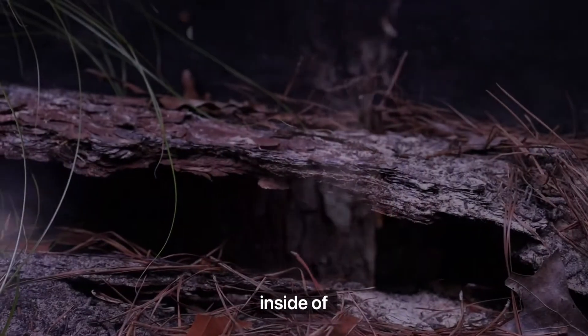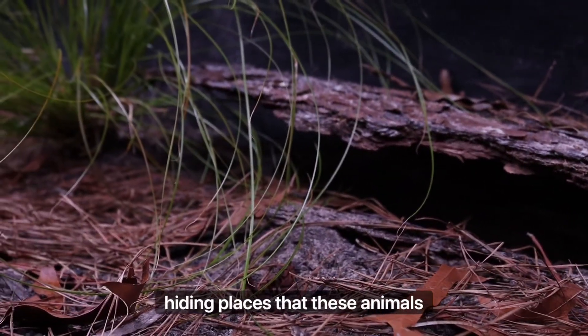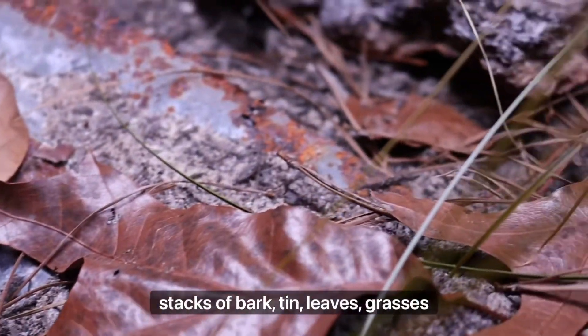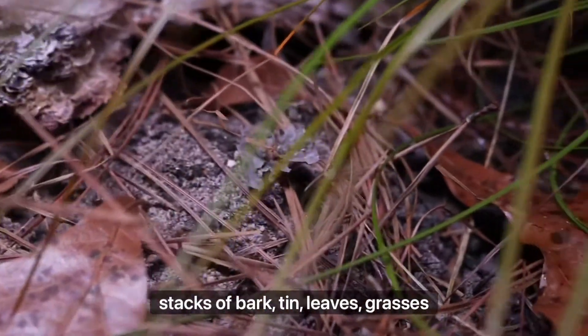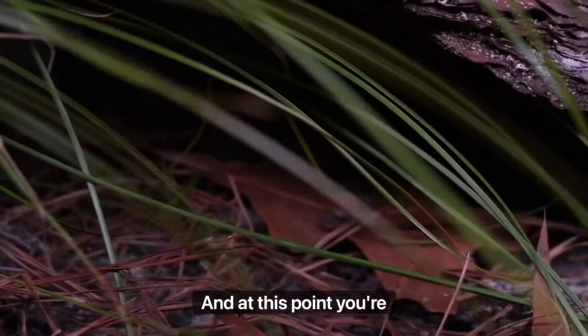It literally has its own trees inside of it. It also comes with a plethora of hiding places that these animals would find naturally, including stacks of bark, tin, leaves, grasses, and all sorts of stuff.